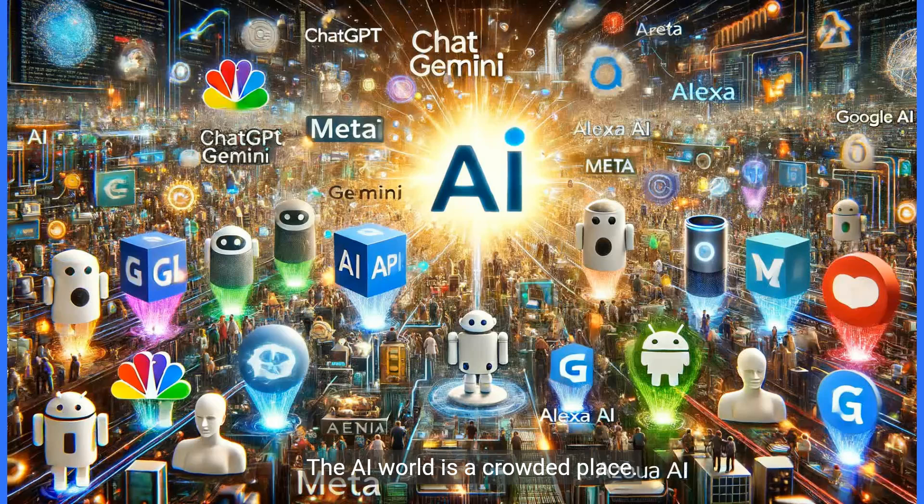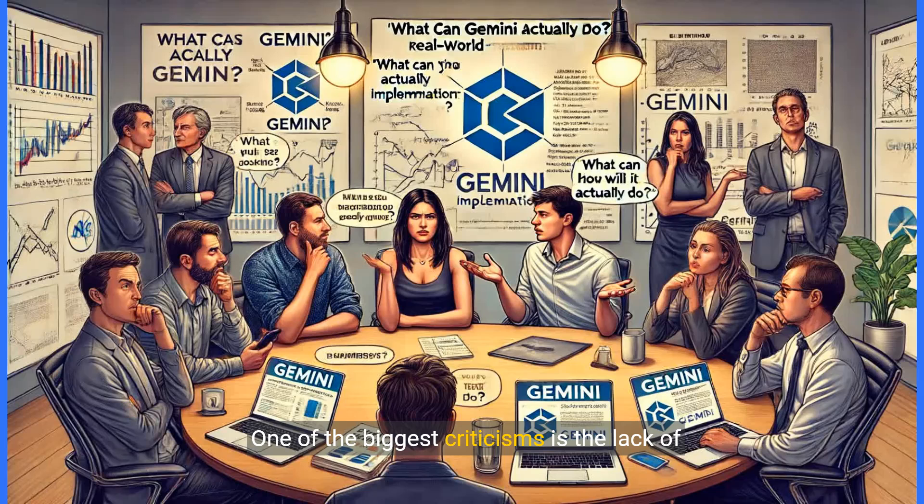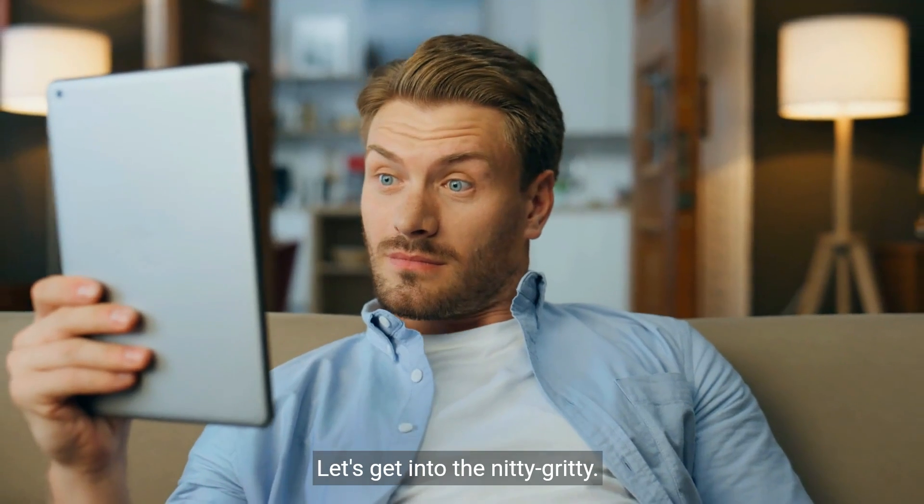The AI world is a crowded place. ChatGPT, BARD, Azure AI — powerful tools are everywhere. But what makes Google Gemini stand out from the pack? What sets it apart? One of the biggest criticisms is the lack of real-world implementation. Many people are wondering: what can Gemini actually do? How will it impact our everyday lives? Let's get into the nitty-gritty.